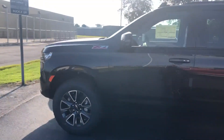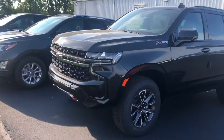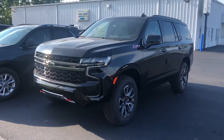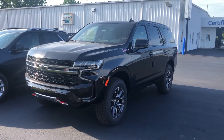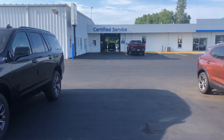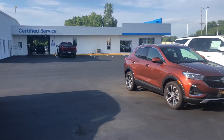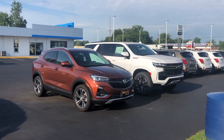There are going to be three available engines on the new Tahoe: the 5.3 liter V8, the 6.2 liter gas V8, and a 3 liter inline six turbo diesel that will also be available later this year. Thank you very much for watching my video and I look forward to working with you.